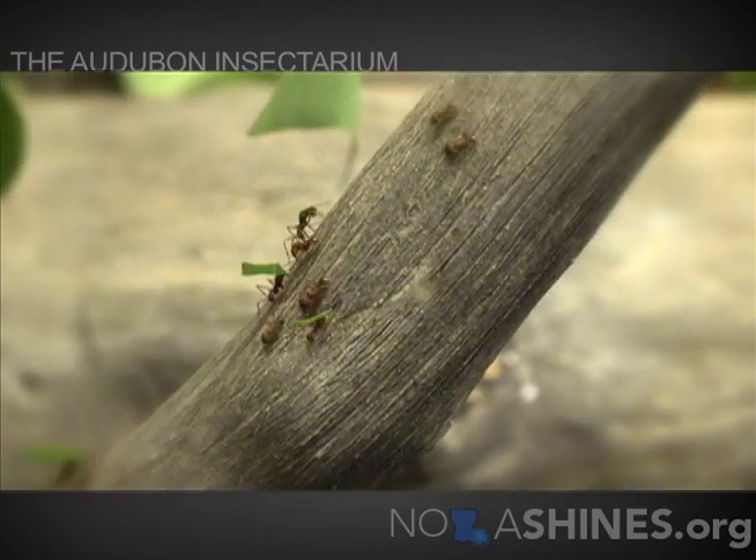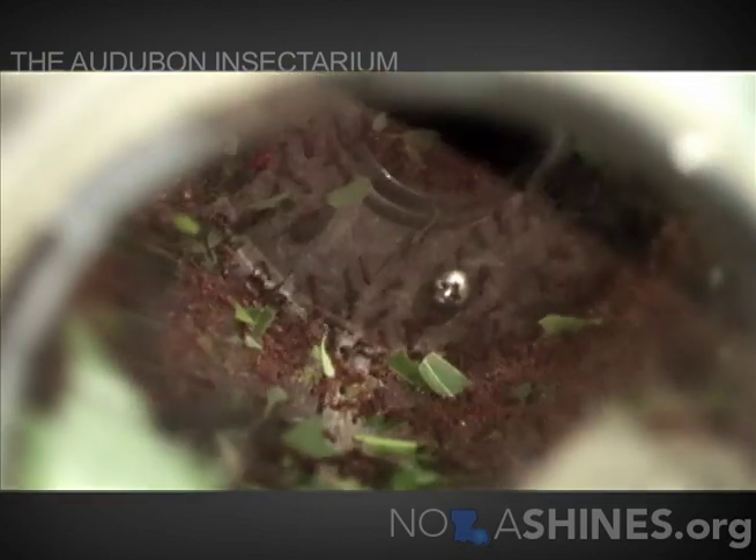If you think about going to an aquarium or a zoo, you pretty much know what you're going to get. But when you say the word insectarium, people really don't understand what it is.